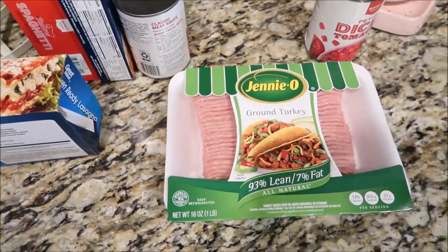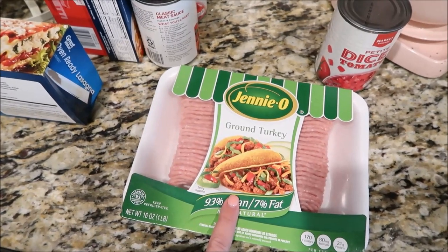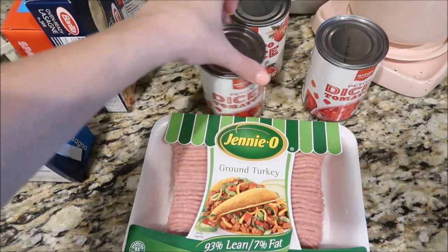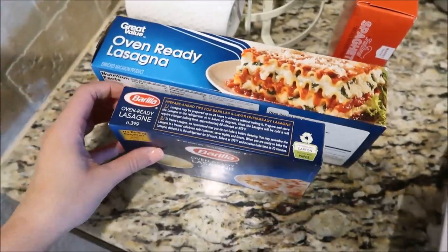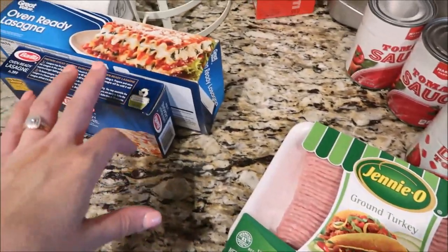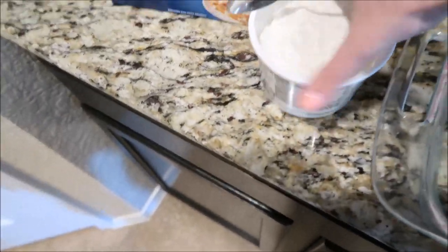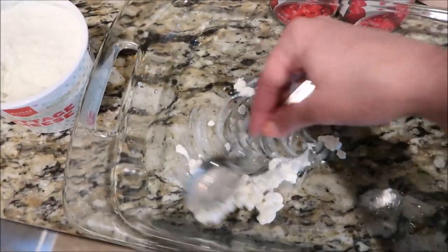I'm going to be making homemade lasagna for dinner. We use ground turkey instead of ground beef in most of our recipes. I have two cans of diced tomatoes, two cans of tomato sauce, oven-ready lasagna noodles, and mozzarella and cottage cheese in the fridge. It's only four o'clock but I'm going to go ahead and prepare everything so all I have to do is pop the lasagna in the oven by the time my husband gets home. I use a little bit of the low-fat cottage cheese to coat the bottom of the pan so the noodles don't stick.